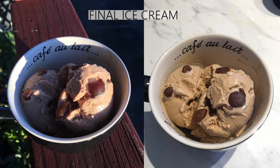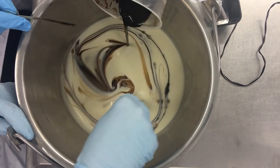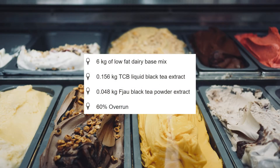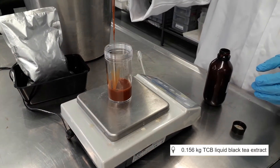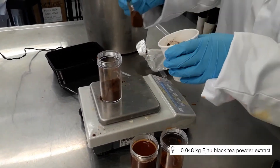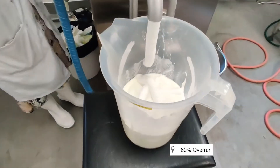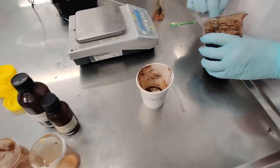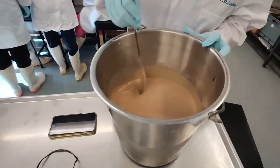For our final ice cream concept, we ended up choosing to use black tea as our flavouring, while also taking advantage of the tea's natural colouring to colour the ice cream a light brown. The formulation we came up with was 6kg of low fat dairy base mix, 0.156kg of TCB liquid black tea extract, and 0.048kg of Fajua black tea powder extract, with a 60% overrun for a more premium product. We decided on using a mixture of both the liquid and powdered tea extracts, as that combination gave an overall better flavour than either individual extract.